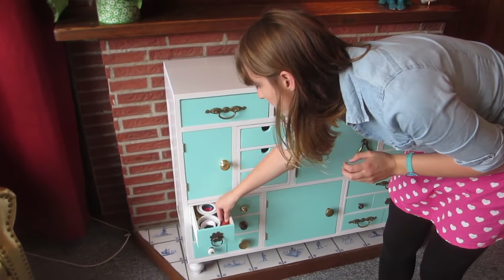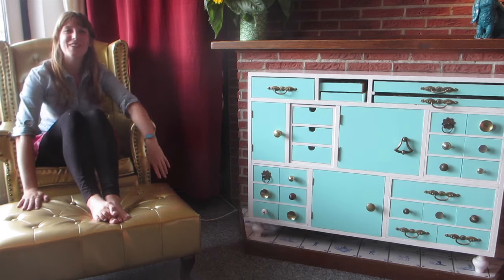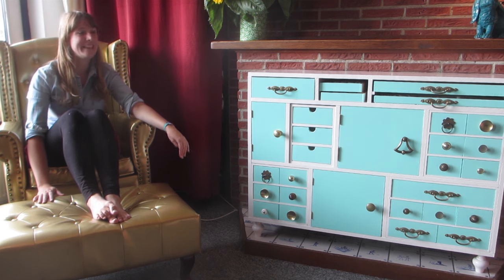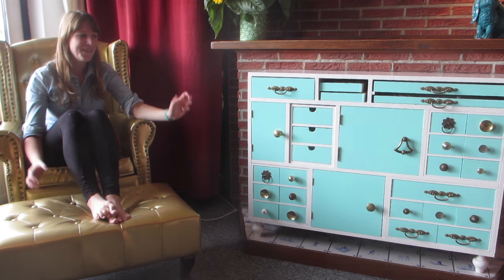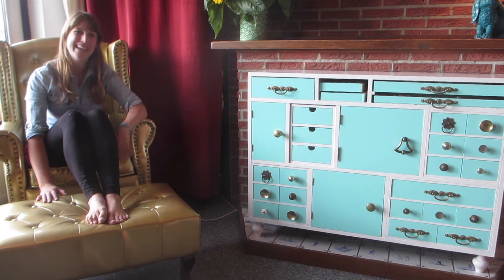Here are just some ribbons and polka dots. Thanks for watching — this was my creative cabinet. I hoped you liked peeking inside and seeing what kind of materials and stuff I have stuffed in there. I'll see you next time. Bye!